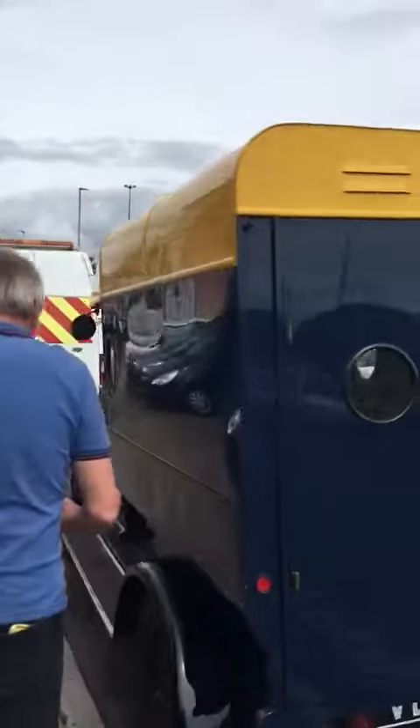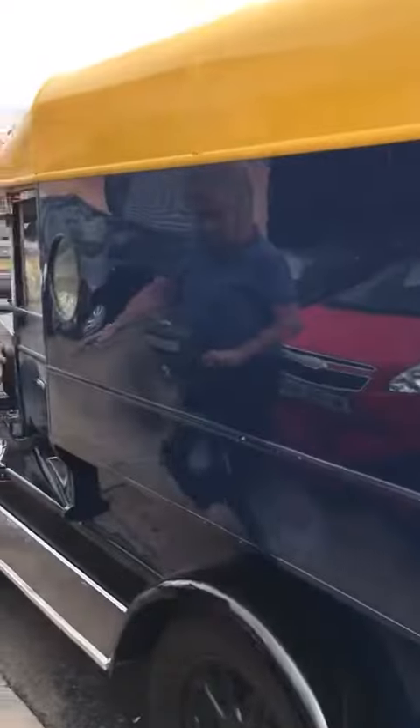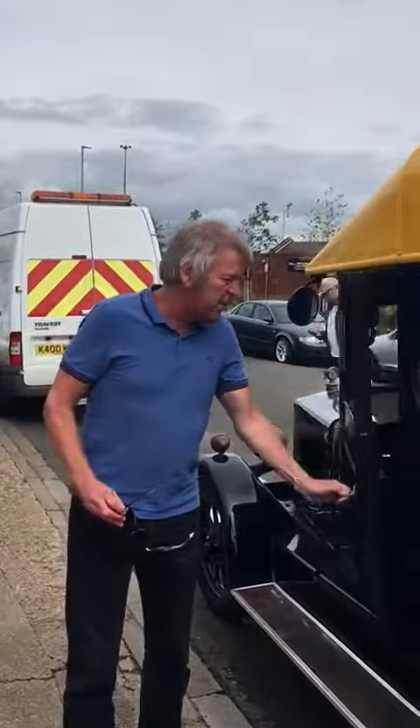It must be one of the only ones left in the world, and in this condition I think it would win any sort of classic commercial show. All the seats have been done. It runs like a little watch. It's got a service history. It's just a proper, proper thing.